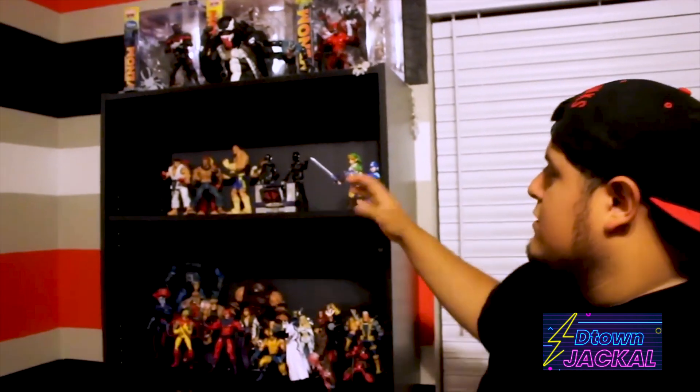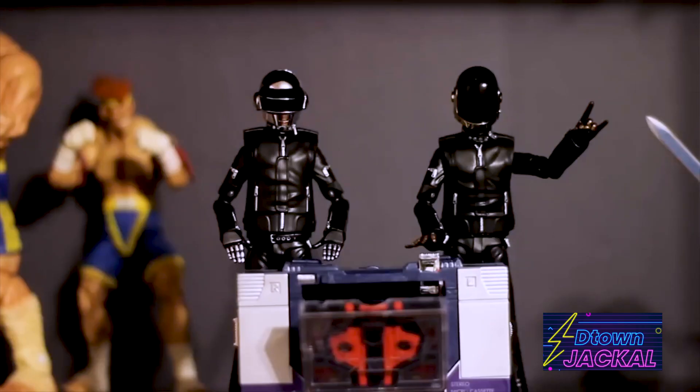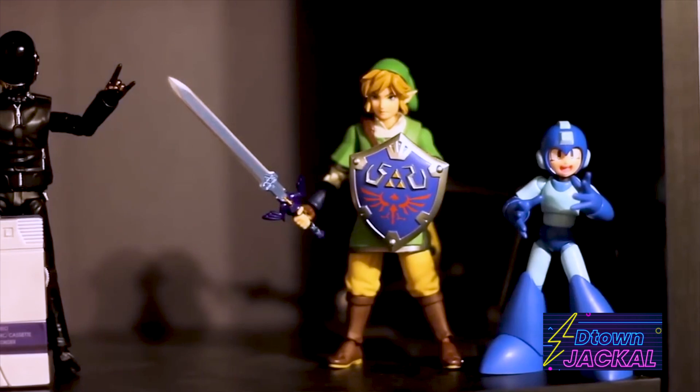And this shelf right here is just miscellaneous, as you can tell, but I mostly use this to take photography on my Instagram at Retro Landry.